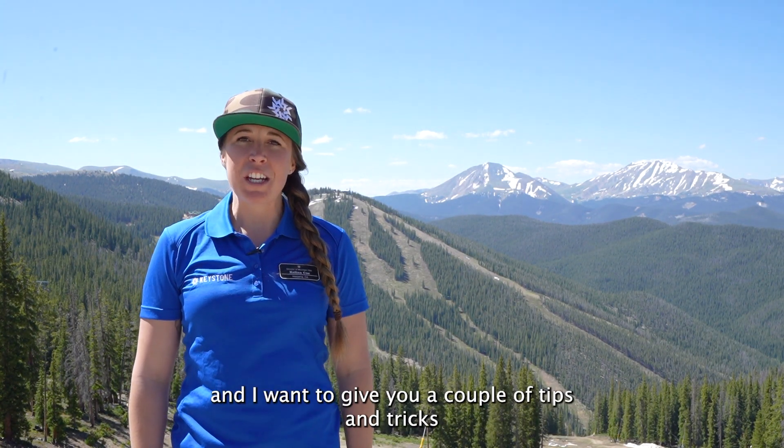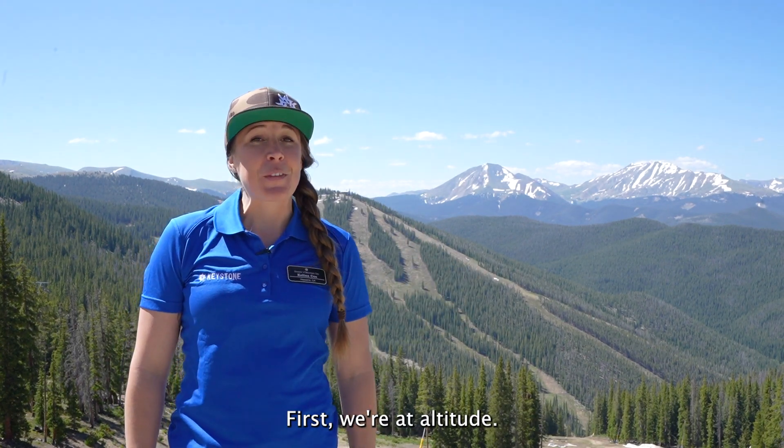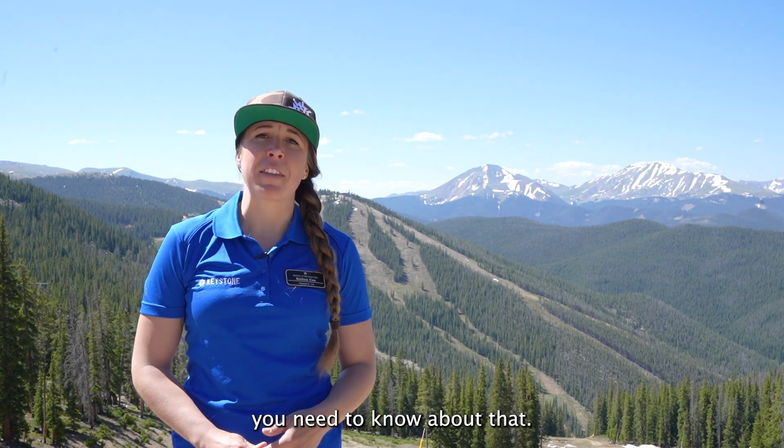Hi, I'm Kalina Koh, the Director of Mountain Operations at Keystone, and I want to give you a couple tips and tricks before visiting our beautiful mountains. First, we're at altitude — it's 12,400 feet at our summit — and there are a couple things you need to know about that.